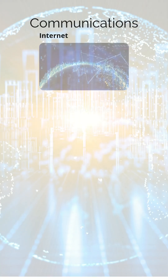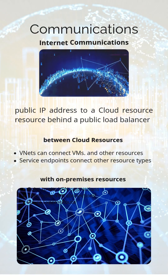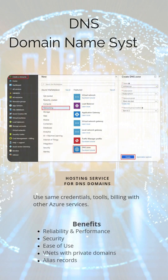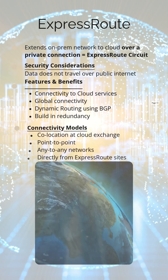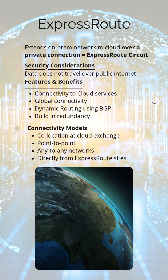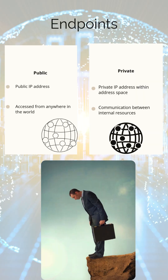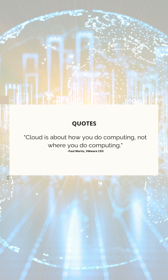CDNs, or content delivery networks, improve performance and user experience, while DNS, or domain name systems, ensure reliable name resolution and traffic management. Interconnectivity services enable hybrid and multi-cloud deployments to make life more appealing.